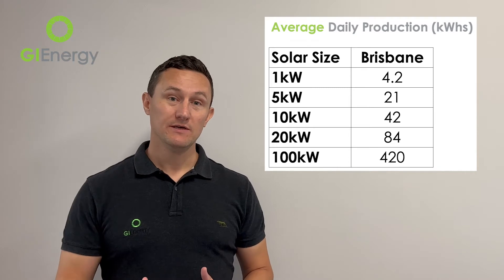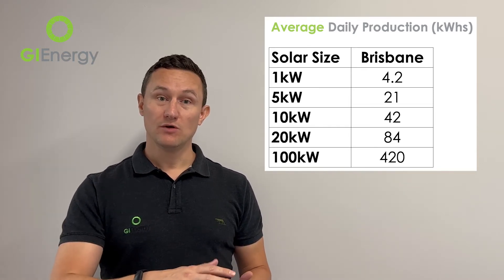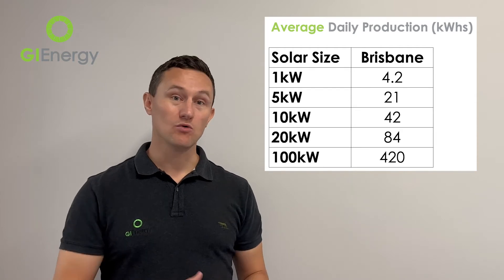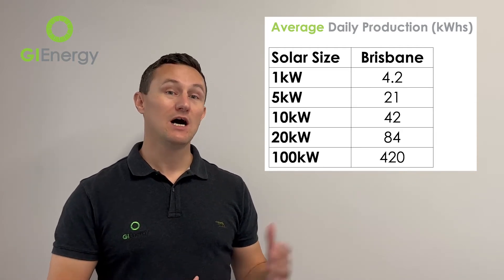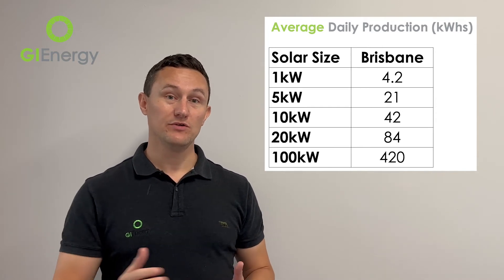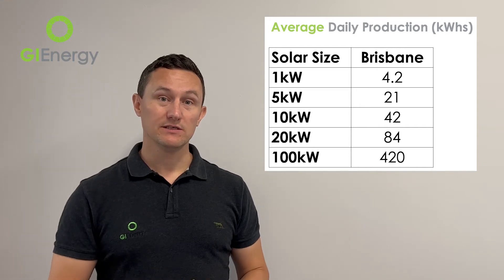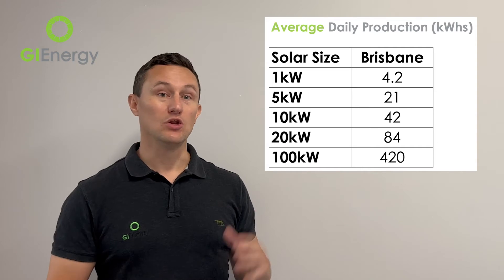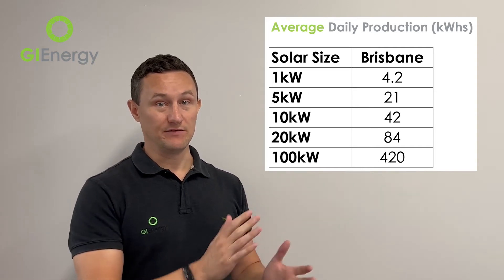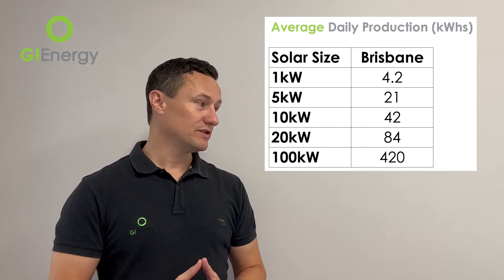It's worth noting that some systems we've installed over the years on really good roofs, where customers have requested very high quality solar panels, we've seen results 37 percent higher than that annual average of 4.2 kilowatt hours per kilowatt installed per day. So if you install a very good quality system with a very good installer, there's no reason why you can't produce a lot more energy than that standard 4.2 calculation suggests.